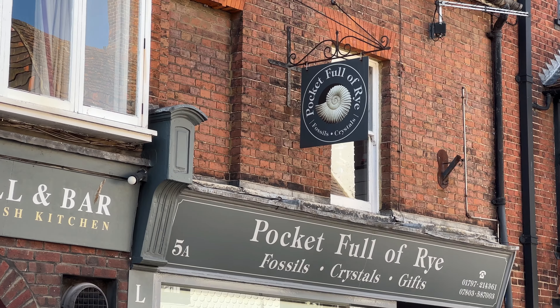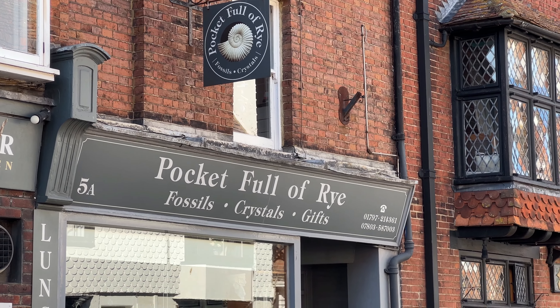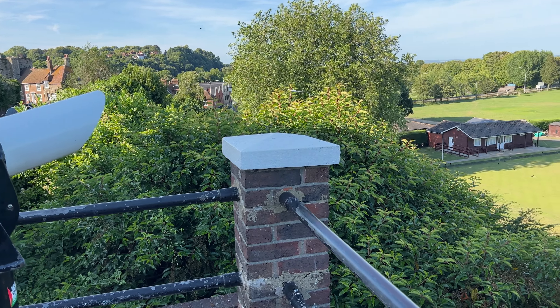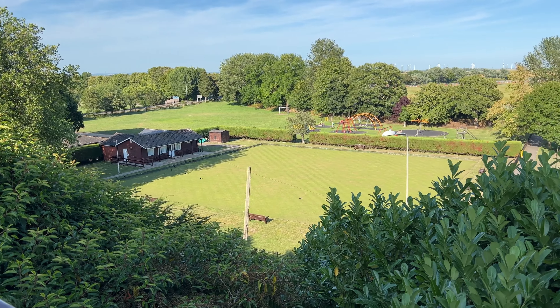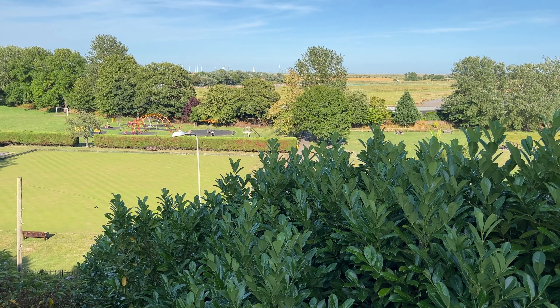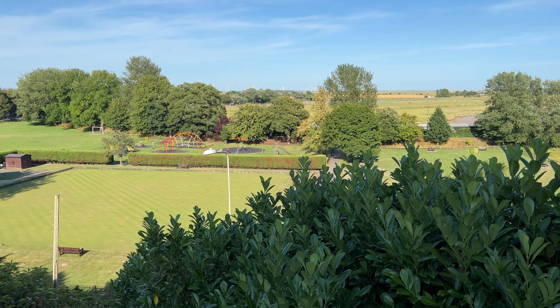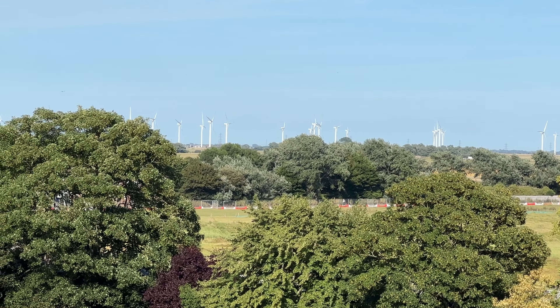If you want every tourist to video your shop, just name it The Lion, the Witch and the Wardrobe — another clever shop name here in Rye. One interesting thing about Rye is that it used to be a port town, right on the ocean, but since then the water has receded significantly and you can't even see the ocean anymore — the sea is now way out where those wind turbines are.